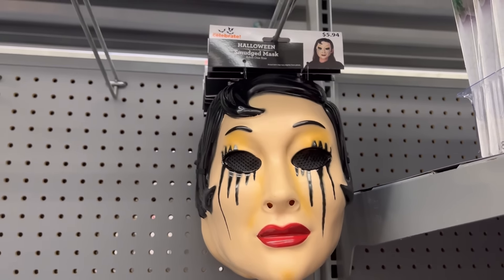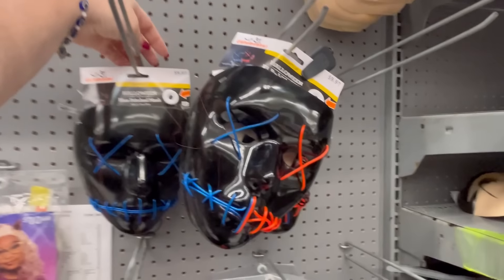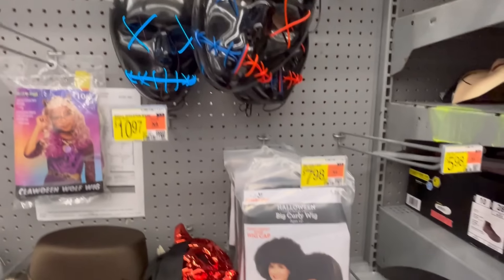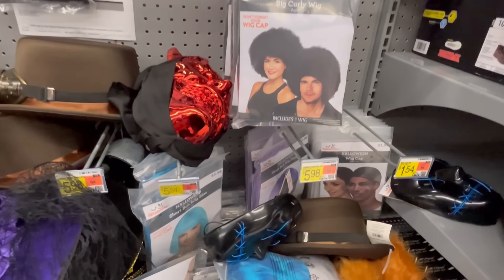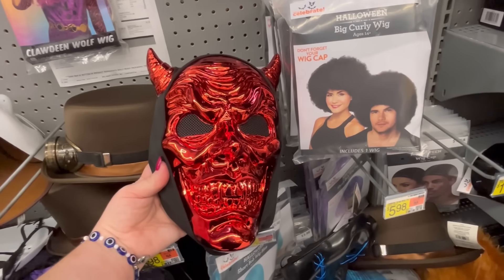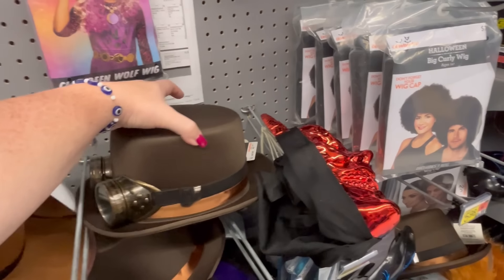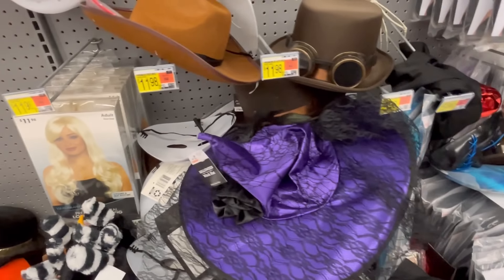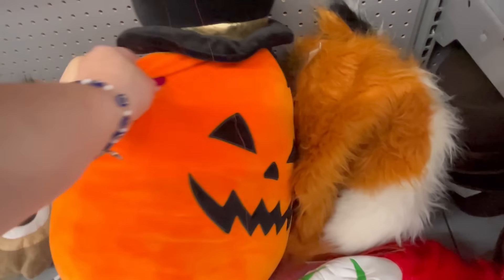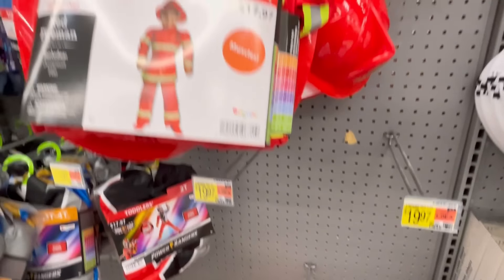We also have the Ariel hair. This was really cool — they light up, which is pretty cool. The store was definitely shopped over. Got a little devil mask, and this is a really cool hat. Some witch hats. They also have this huge Squishmallow — I saw him a couple of times.